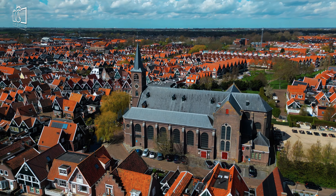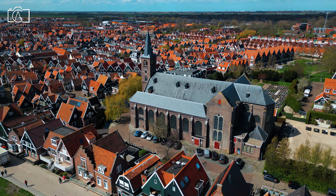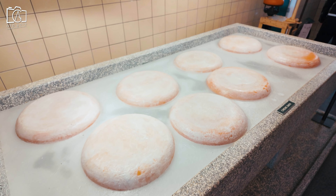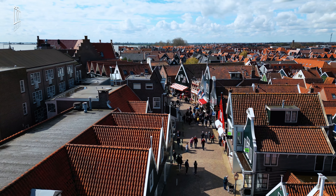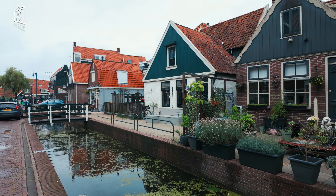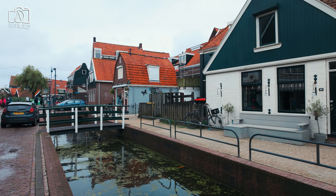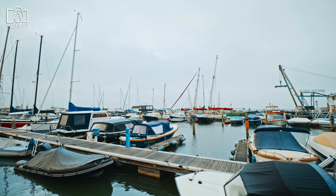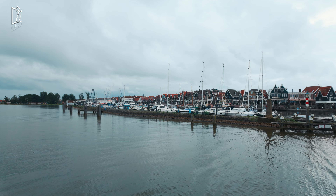Don't miss the St. Vincentius Church, an architectural gem with beautiful stained glass windows and a serene atmosphere. The cheese factory Volendam offers an engaging experience where you can learn about cheese making and sample various delicious Dutch cheeses. A walk through the heart of Volendam's waterfront reveals charming streets lined with boutiques and eateries. The town's canals and bridges create a scenic backdrop, perfect for capturing memorable photos. Finally, Marina Volendam is a must-visit, with its modern yachts and stunning views over the IJsselmeer, offering a contrast to the traditional fishing boats in the harbour.